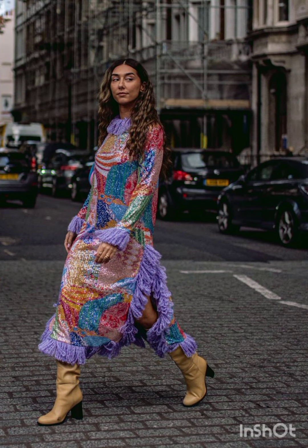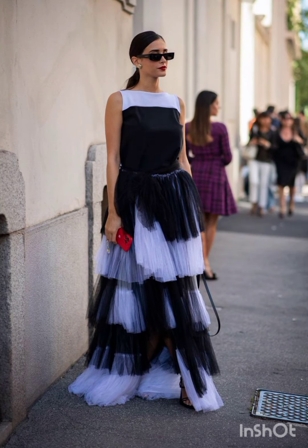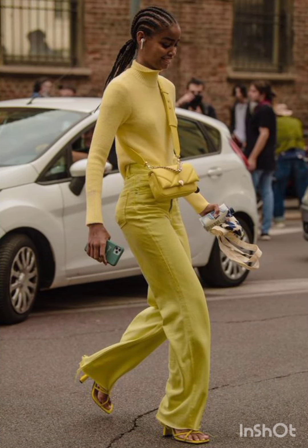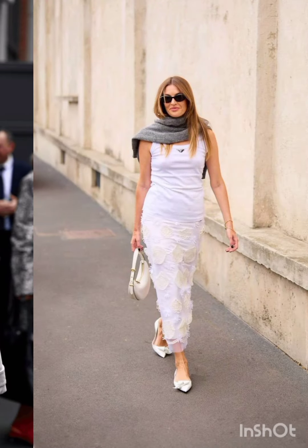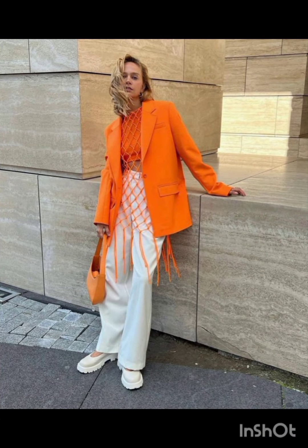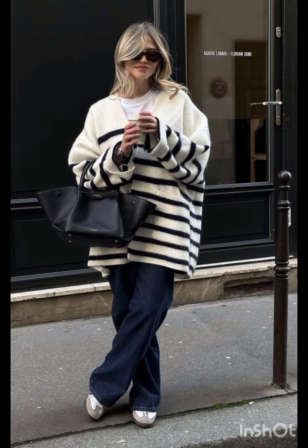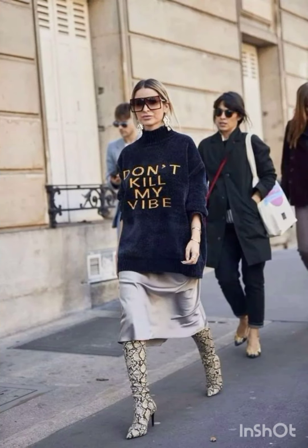Western dresses fashion encompasses a wide range of styles from casual to formal. It often includes jeans, t-shirts, dresses, suits, and various accessories. Trends evolve, but staples like denim, leather, and classic cuts remain popular. It is influenced by cultural shifts, celebrities, and designers, making it dynamic and diverse.